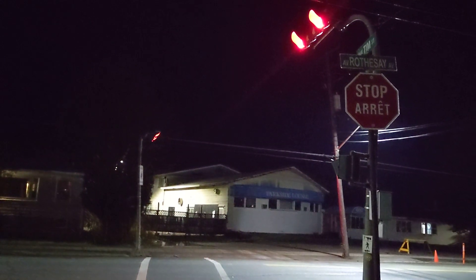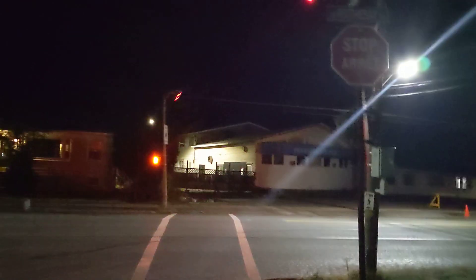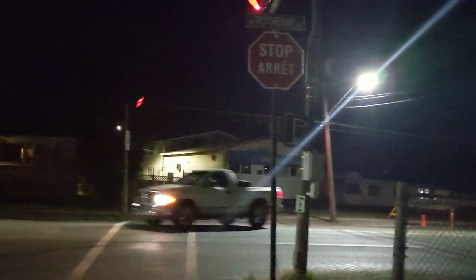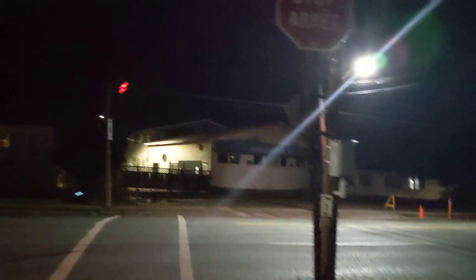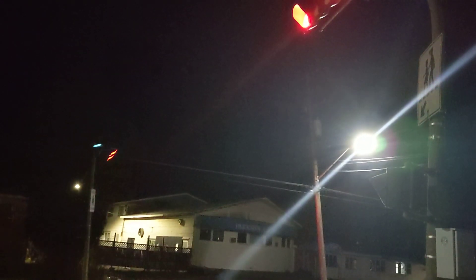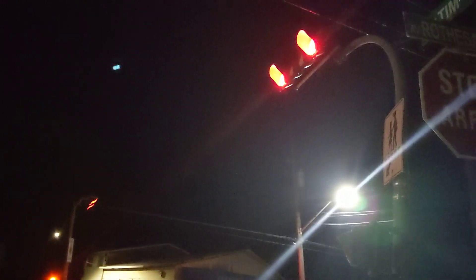Pretty long don't walk cycle as well. Really long crossing, really long don't walk actually. Oh wow. But he just ran the light, because it's like four in the morning. There we go.